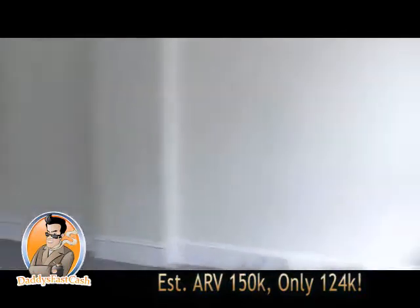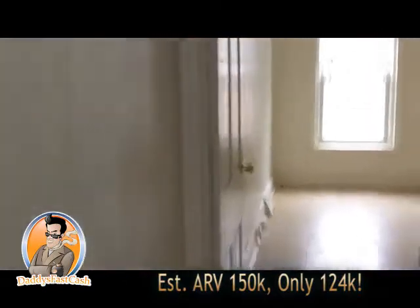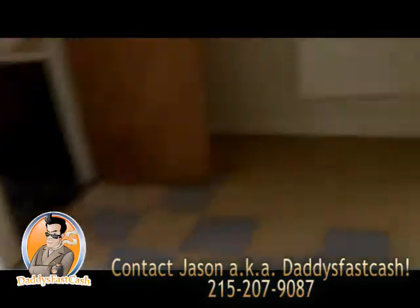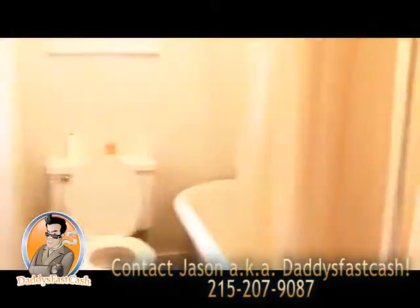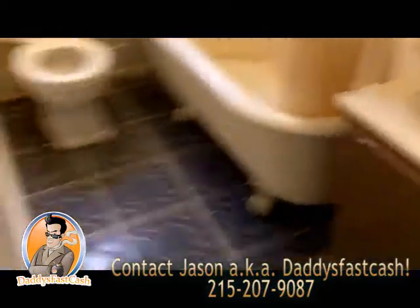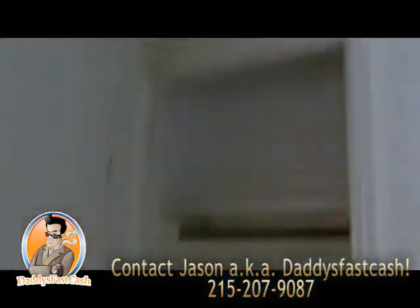You'll probably need to replace some of the windows, but they look okay. Master bedroom. The other bedroom is small and tight, and you've got the classic situation that happens in some of these houses — you have a bathroom you have to walk through. Not for nothing, but these are really old houses. You'll probably want to do a little work in the bathroom, but again, if it's a rental, no big deal. And there's your closet.